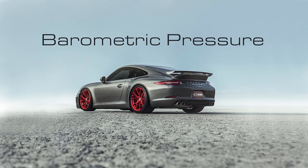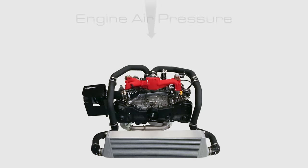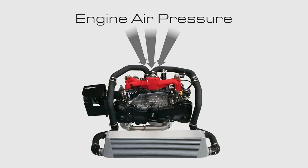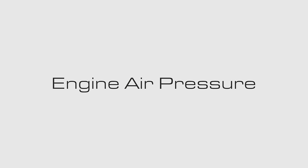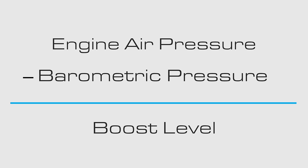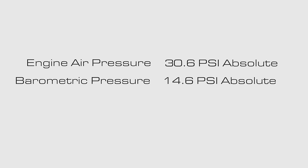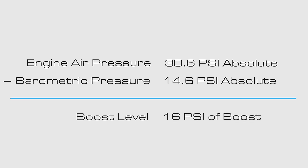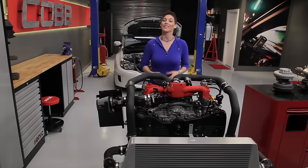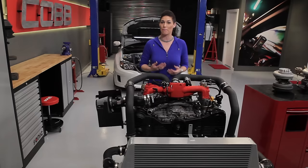Get ready because I'm about to throw a lot of information at you. You've probably heard the weatherman talk about barometric pressure — that's the pressure of the air around us. When we talk about air pressure going into an engine, we often compare that pressure to the barometric pressure. Anytime the pressure going into the engine is higher than barometric, the difference in the two pressures is your boost level. So as an example, if the pressure going into the engine measures 30.6 psi absolute and the barometric pressure right now is 14.6 psi absolute, the difference of the two is 16 psi of boost. They call it boost because pushing more air into an engine than it can naturally inhale allows for a boost in performance.